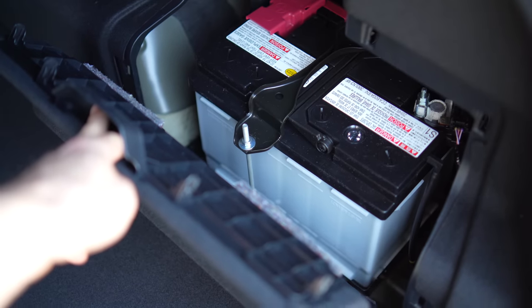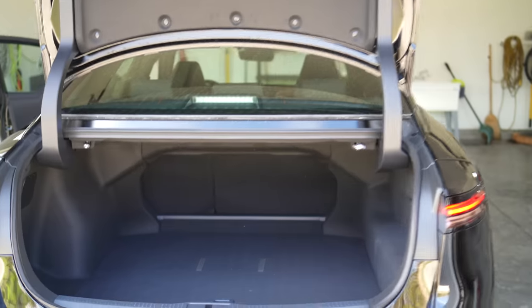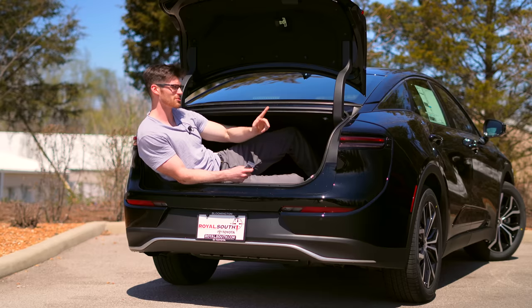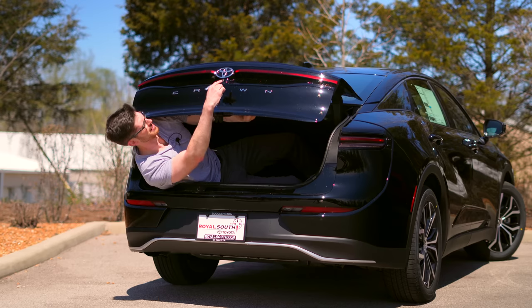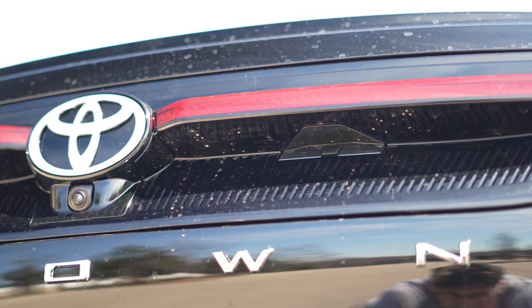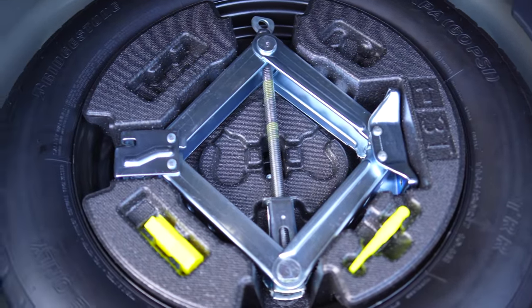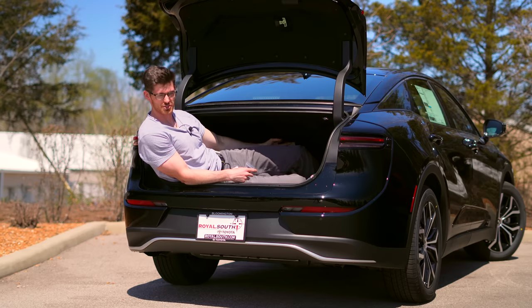The battery back here kind of eats into space. The pass-through is also of an average size, and there's no sort of ski hole or 40-20-40 split. On every single Crown you will have a rear release, and I'm happy to see each model has a spare tire. But really, with this car's exterior size, if they just made it a liftback it would be much more practical.